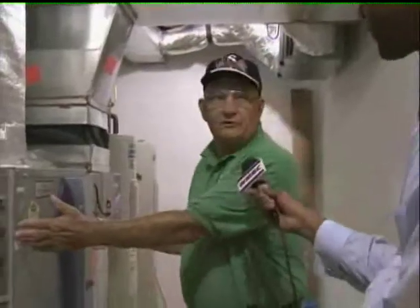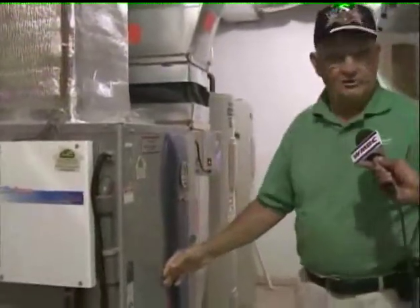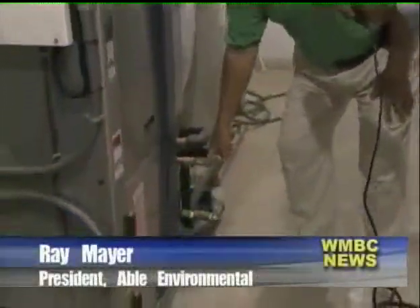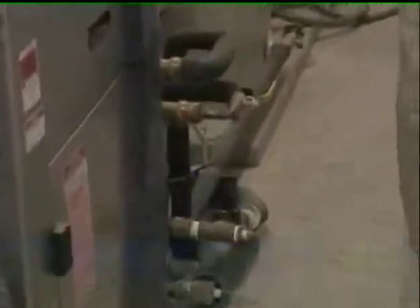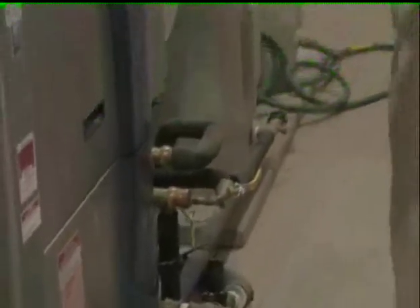Ray Mayer is the president of Able Environmental and has been designing the units for over 30 years. The fuel for this comes in — it's water. Seventy percent of the heat energy that comes out of here, which comes from solar energy stored in the ground, comes in in the form of water. That's your fuel. Thirty percent is electricity.